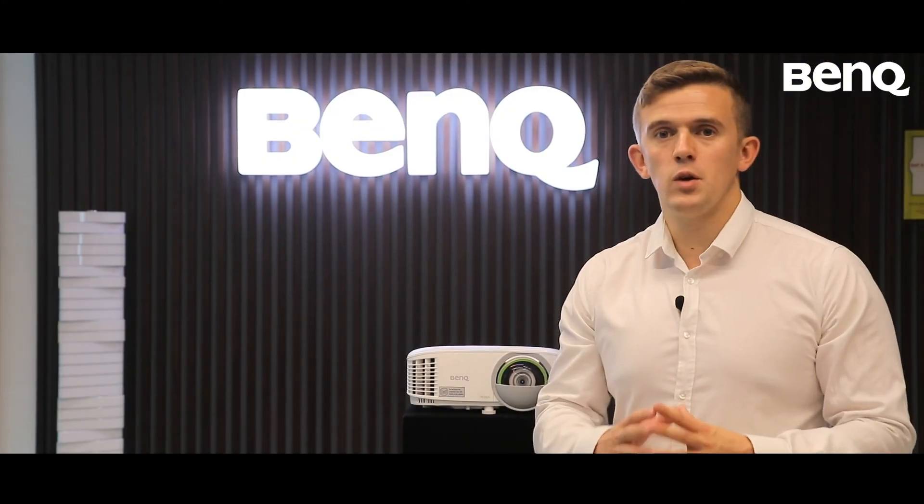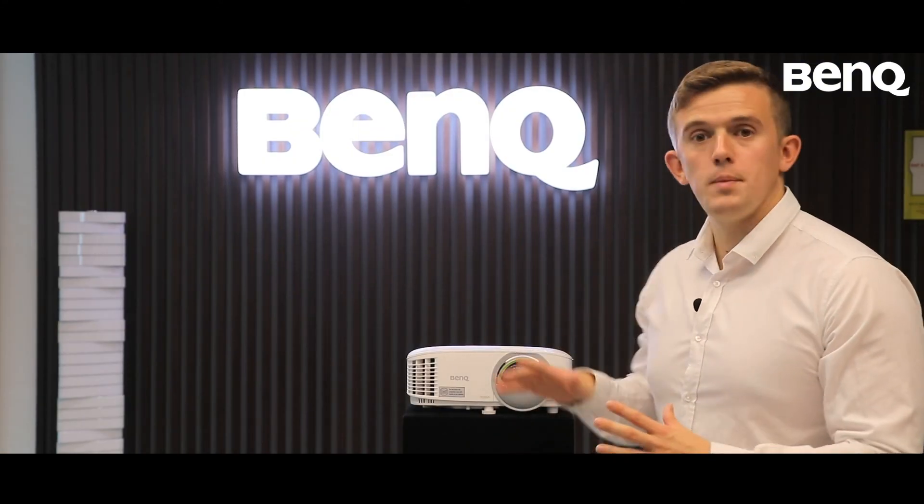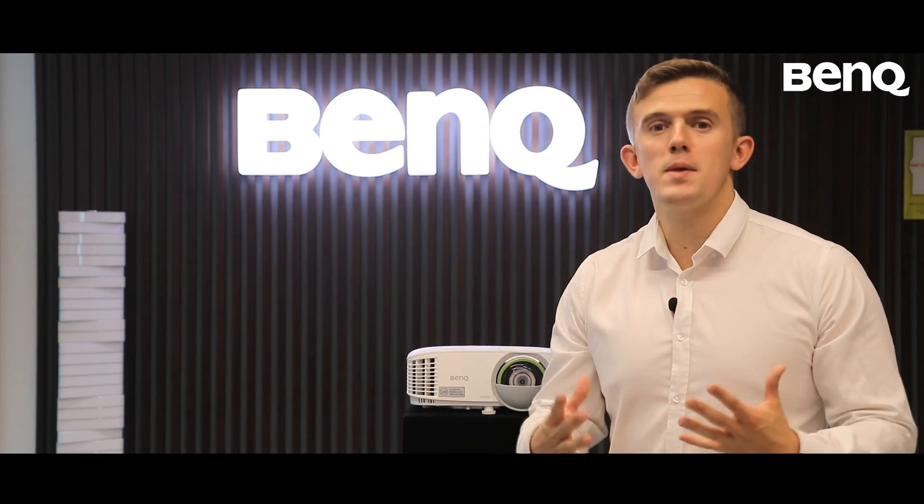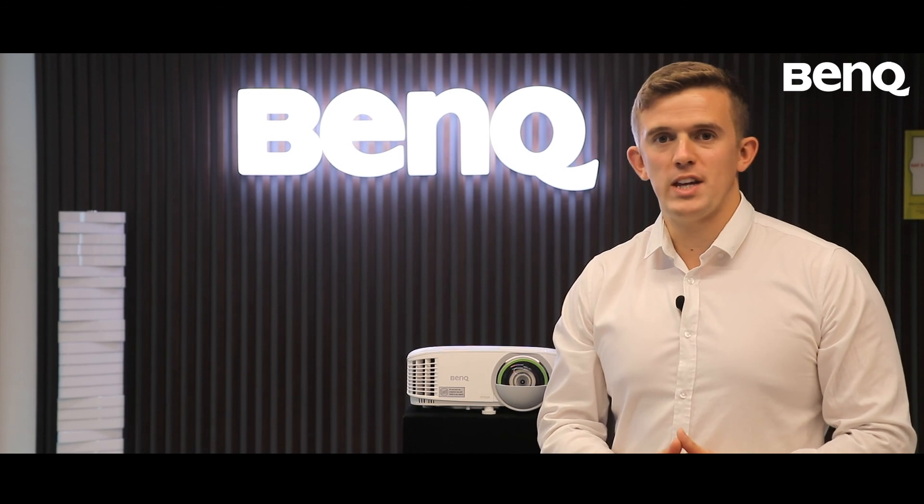I've had a great time here at BenQ discovering the range of different features available on the BenQ smart projector that can turn any surface into an interactive one. Thank you very much to BenQ for inviting me. I hope you enjoyed the video — I'll see you next time.